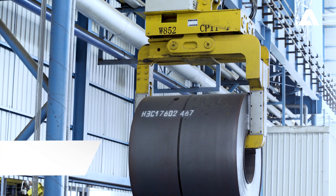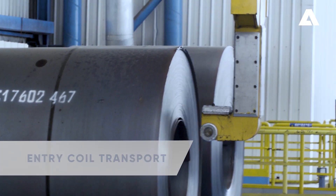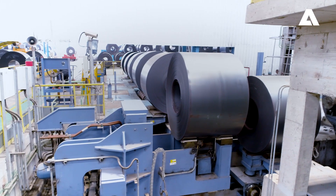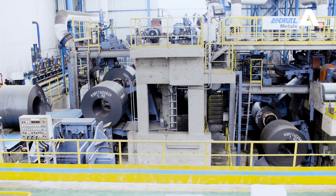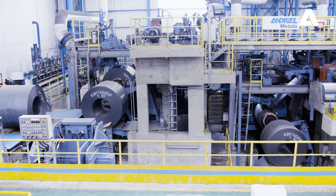Coils are delivered by the crane to the walking beam conveyor. The coil transfer car feeds the coils to the uncoiling groups. The strip is unwound and the strip head is guided to the flattening machine and then centered by the strip centering devices.